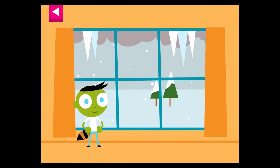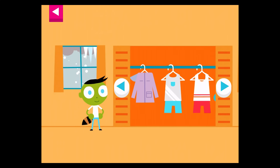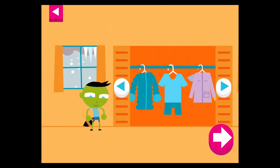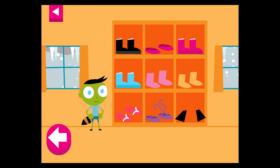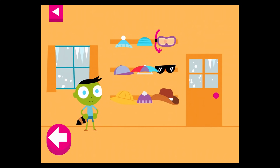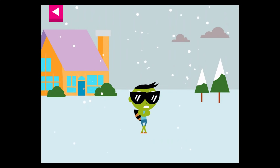Look at the weather outside the window. Help Del pick clothes that are just right for the weather. Pick clothes that are just right for the weather. Look at the weather outside the window. Tap on the door to go back inside and try again.